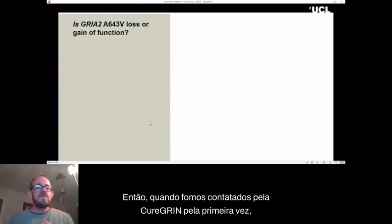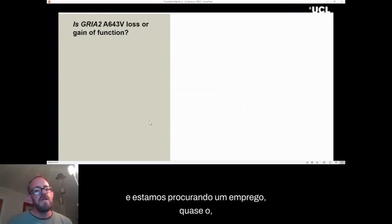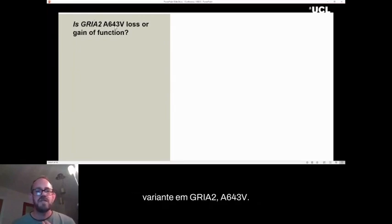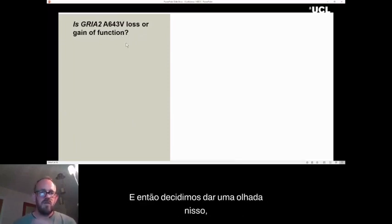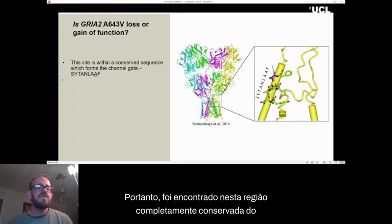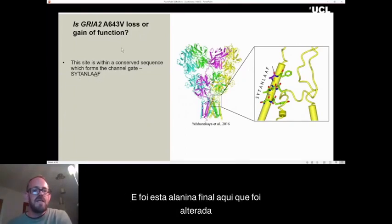When we were first contacted by Cure GRIN, in the first Q&A session we attended there was a question from a clinician about a particular variant in GluA2 — A643V — and they were wondering whether it was loss of function or gain of function, since this would dictate the approach they took for the patient. So we decided to have a look at it. It was immediately obvious from the structural data that this variant was very likely to be disease-causing — it was found in a completely conserved nine-amino-acid stretch of the glutamate receptors.